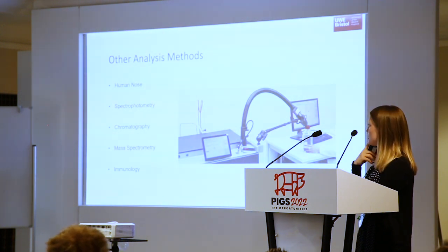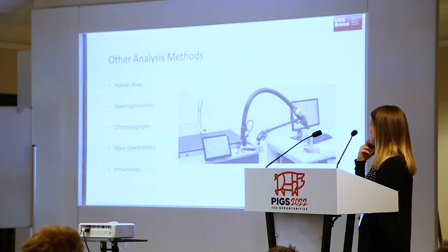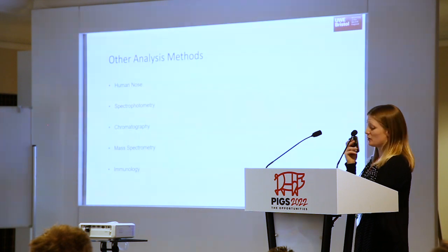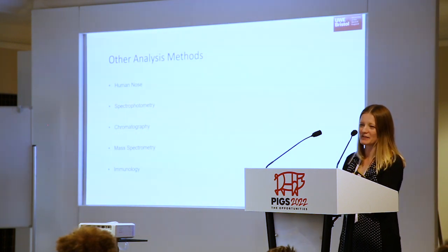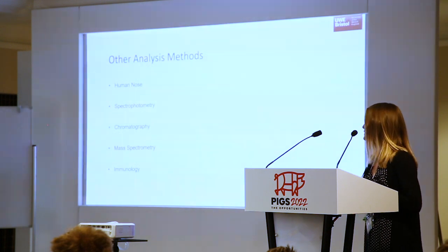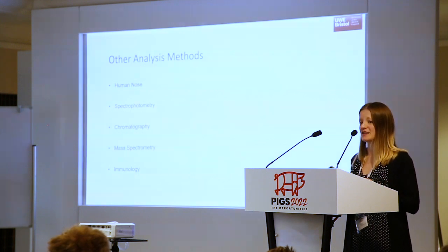Mass spectrometry is something new that's come out — extremely expensive, although sample prep is relatively easy, just heating the sample, and it can be quite quick. Immunology is not so useful though because you can only detect one compound, so again this is where our technology comes together: we can detect both compounds simultaneously. We've had to do a lot of studies to make sure we're not going to get cross-reactivity, which is obviously a problem with sensors.